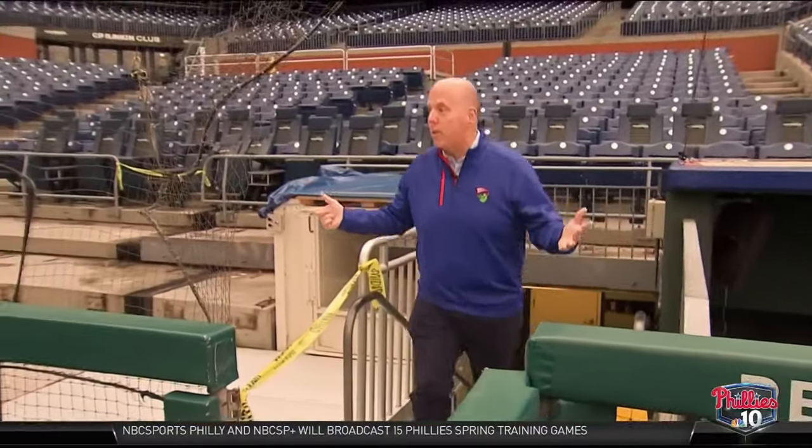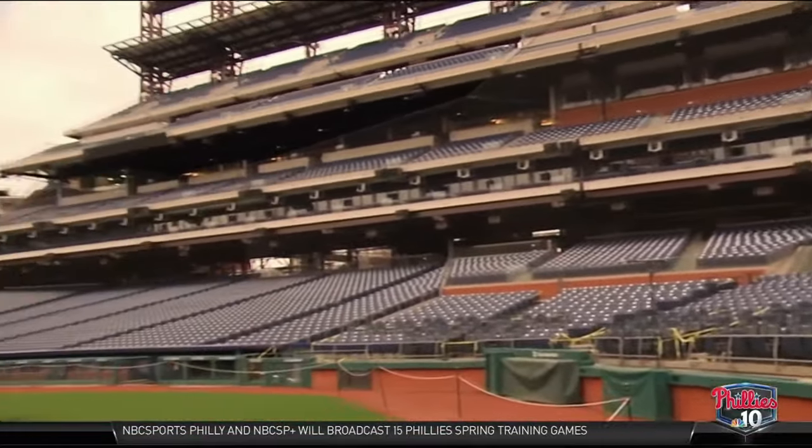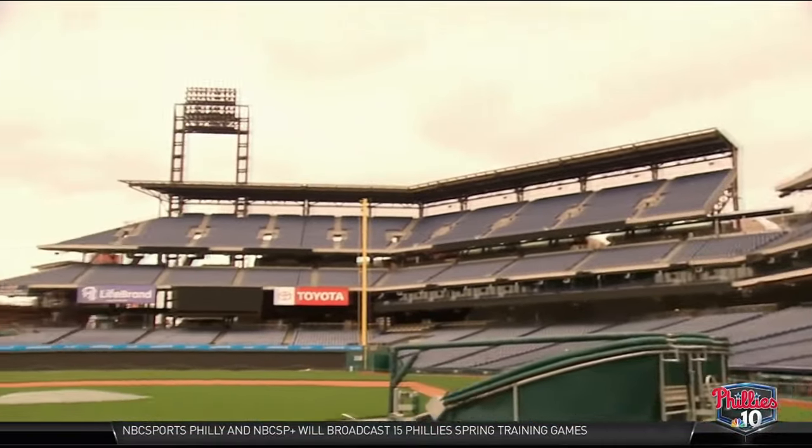But when you step out, particularly during the postseason, and feel this ballpark from this vantage point — and you step out onto what is the greatest playing surface in Major League Baseball, in front of the greatest fans in Major League Baseball — we are unbelievably fortunate and blessed, not only as employees and players, but also as fans, to call this place home, and to call it home for the last 20 years.